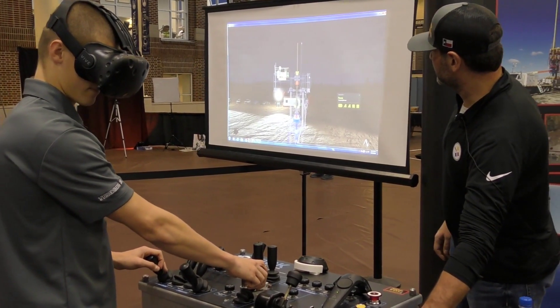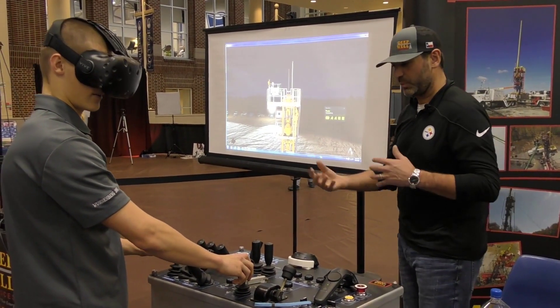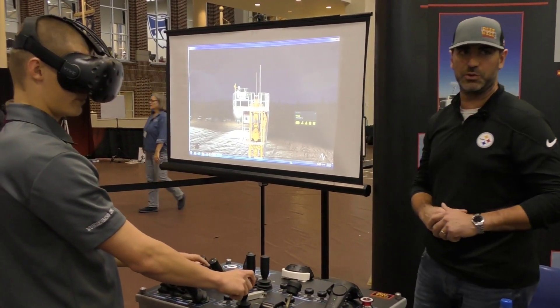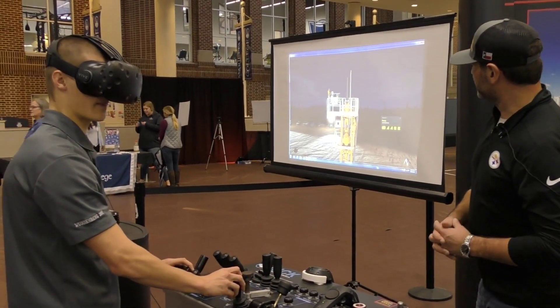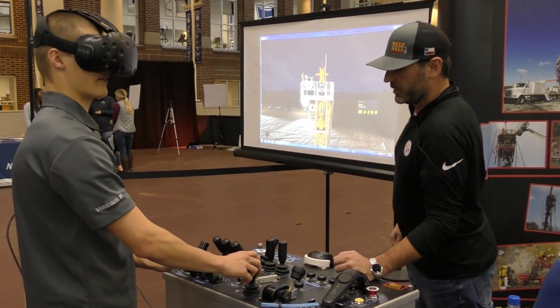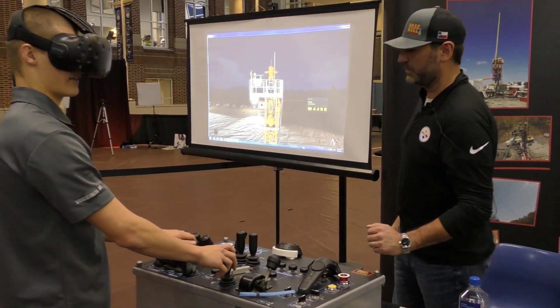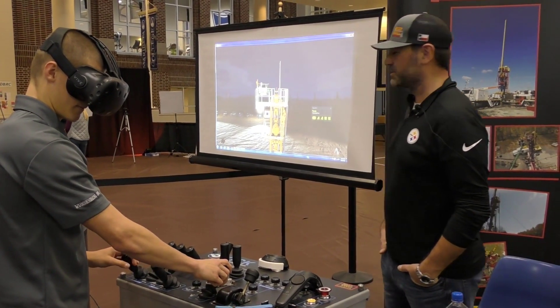We can do many different settings and situations — high pressure, different downhole tools: packers, bumper subs, jars, different fishing BHAs. Go ahead and close the two up and open the last one. Good job.